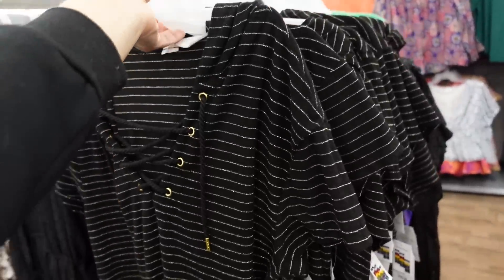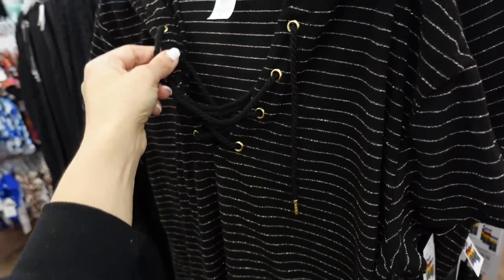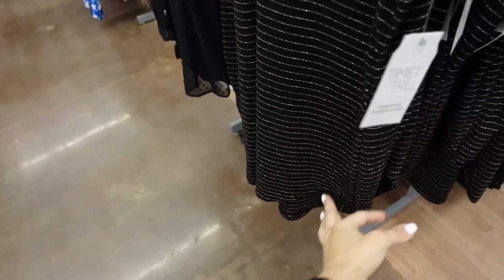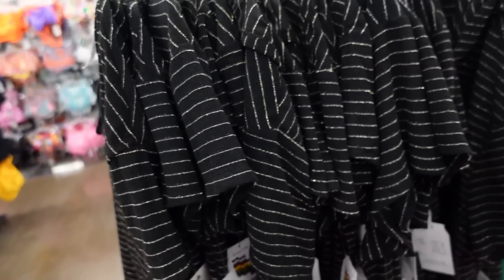Hooded cover-up from Tymentro. This one is like a towel material with a gold stripe, lace-up detail, relaxed fit, scoops in the middle, more length in the back, and a hood. They're going to be $20.98.